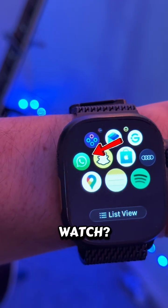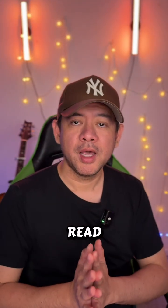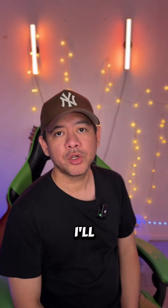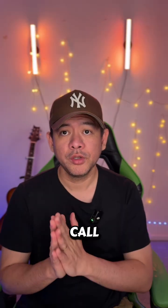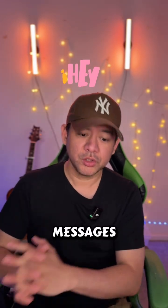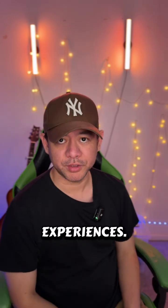Did you actually know that you can now use WhatsApp on your Apple Watch? You can write messages and read them, so you don't have to go on your iPhone and scroll for your messages. You can get call notifications, full messages, write messages, react, and also have great media experiences.